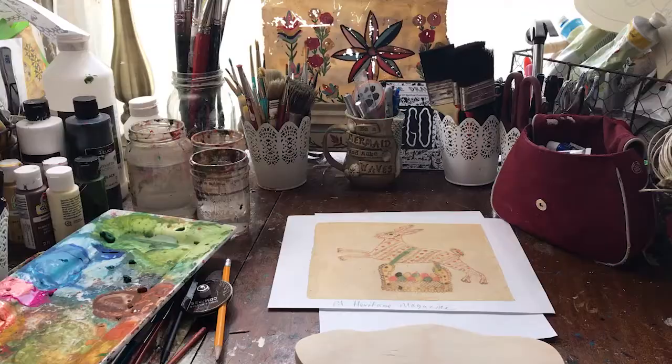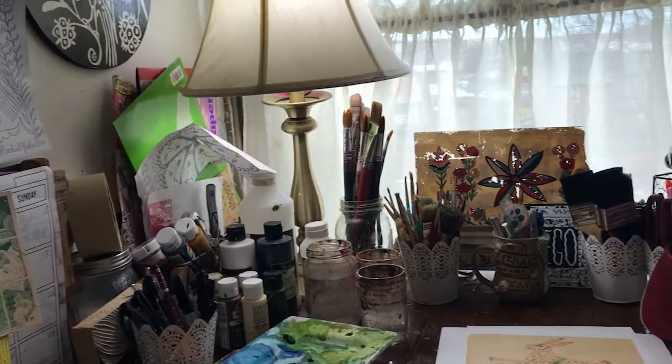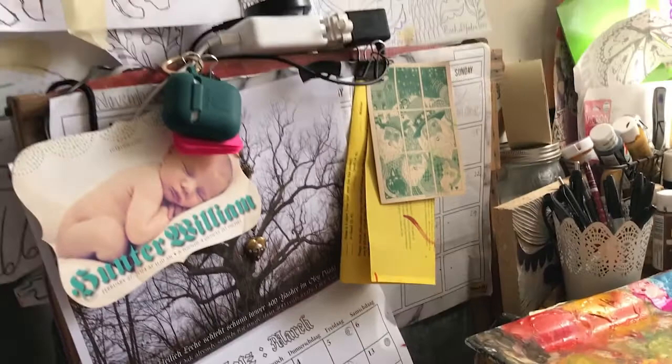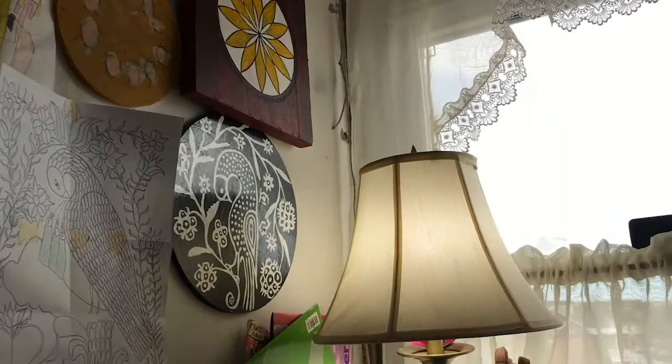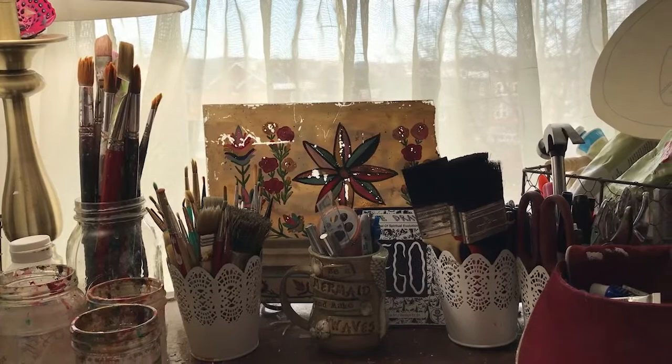A really quick tour of my work area: I have this great table from my mom that I work at right in front of my window looking out into my backyard. Of course the Pennsylvania German Heritage Center's calendar hanging up with important events, some inspiration, some of my children's artwork, my husband's artwork, and some different paints and brushes.